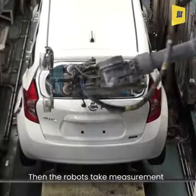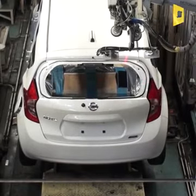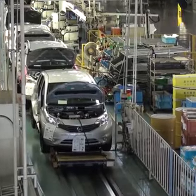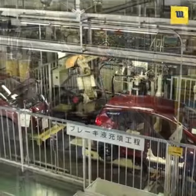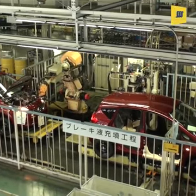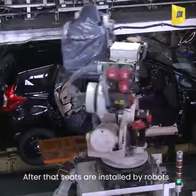Then the robots take measurements for the front and rear windshields. After that, seats are installed by robots.